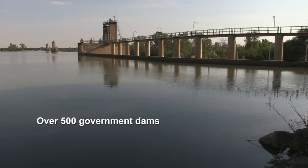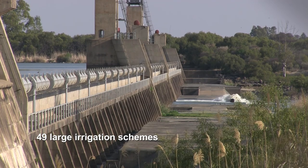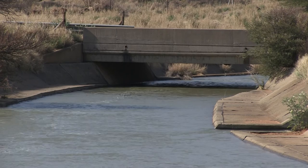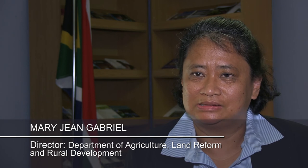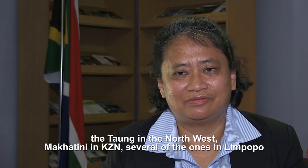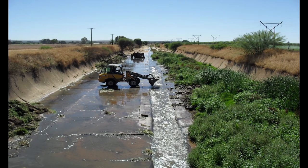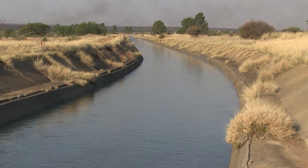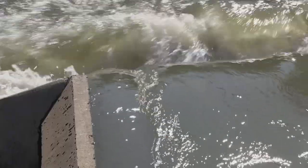The country has over 500 government dams with a combined capacity of about 15 million Olympic-sized swimming pools. There are 49 large irrigation schemes, 315 small irrigation schemes and over 8,000 kilometers of canals. The government's irrigation strategy encompasses water management, revitalization and expansion. We have been supporting the revitalization of various irrigation schemes — the Vaalharts in the Northern Cape, the Taung in the Northwest, Makatini in KZN, several in Limpopo, several in the Eastern Cape and many more. One such scheme undergoing rehabilitation is Vaalharts, the biggest irrigation scheme in the Southern Hemisphere.